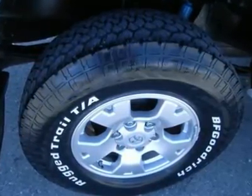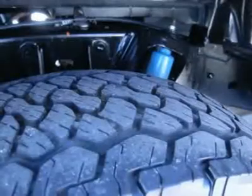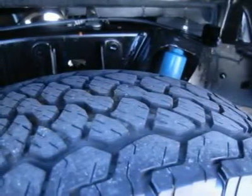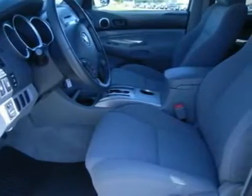Air, cruise, tilt, power locks, power windows. Factory bumper-to-bumper warranty until 36,000 miles, factory powertrain warranty until 60,000 miles. This truck is eligible for a 100,000-mile extended parts and service agreement.